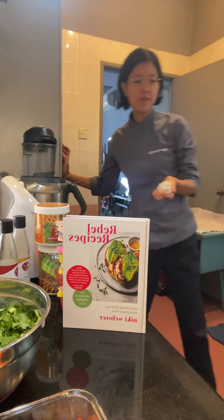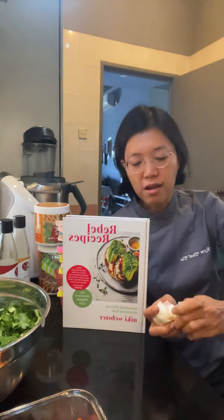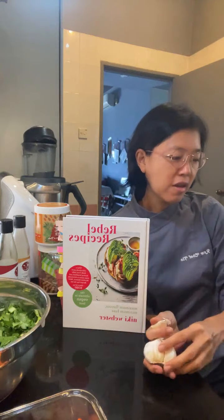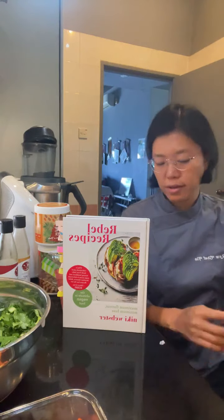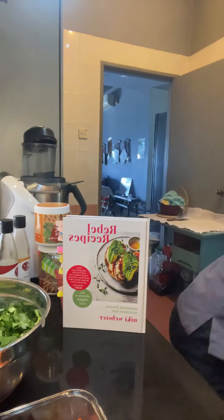She uses garlic granules, but since I have fresh garlic I might as well use that. I'll smash and peel the garlic and pop it in.